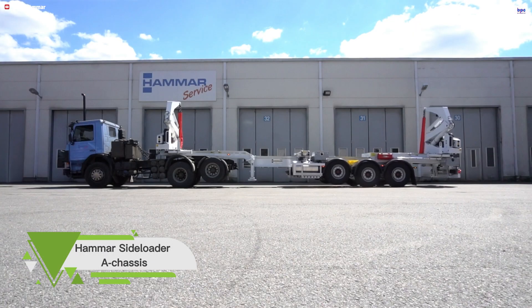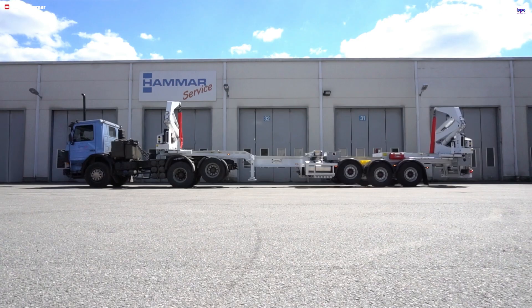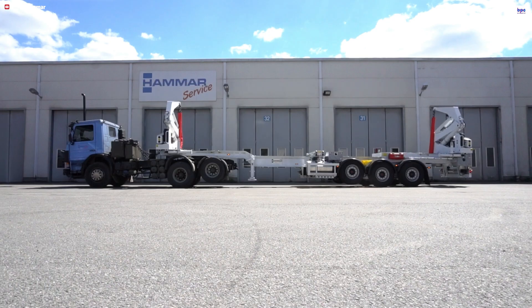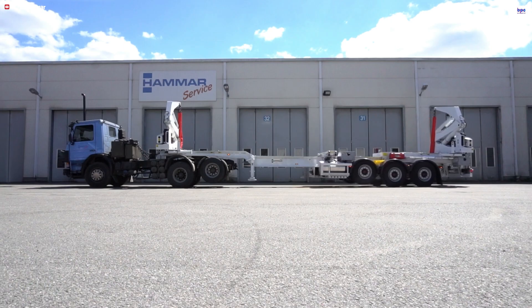Meet the Hammer A Chassis Side Loader, a highly engineered solution designed to bring unmatched versatility and efficiency to container logistics. What makes it stand out is its clever telescopic three-section chassis coupled with sliding cranes. This system gives the side loader the ability to seamlessly adjust its length to fit any container from 20 to 45 feet, allowing fleet operators to use one adaptable unit to handle all standard container sizes, which drastically simplifies operations and improves overall efficiency.